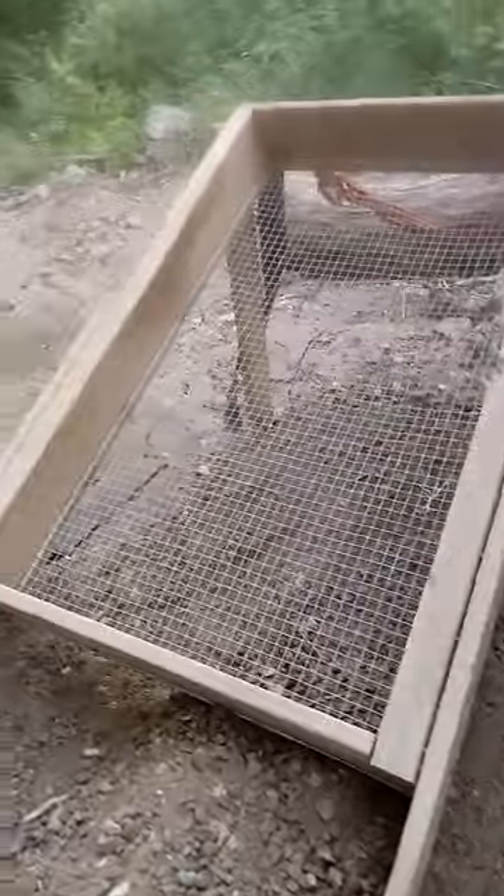Hey guys, River Rat here. Been hunting Thursday morning. No wind, had a little bit of rain earlier. It's probably about 80 degrees already — it's 8 o'clock in the morning. Got a little discouraged. I dug a ton of dirt already.